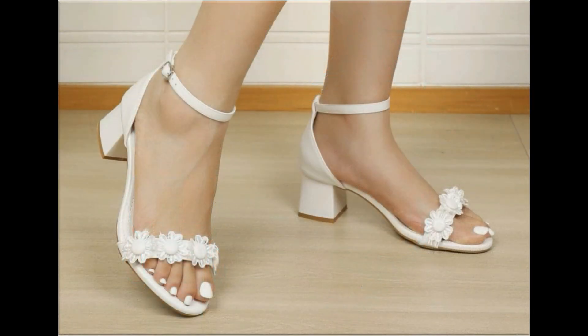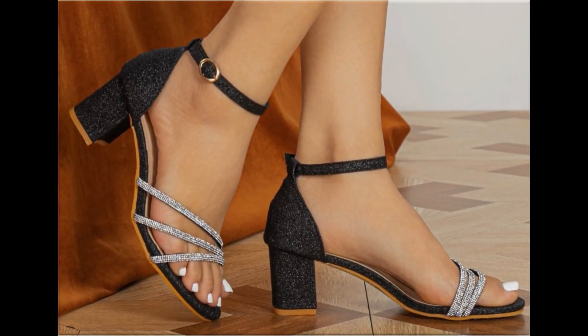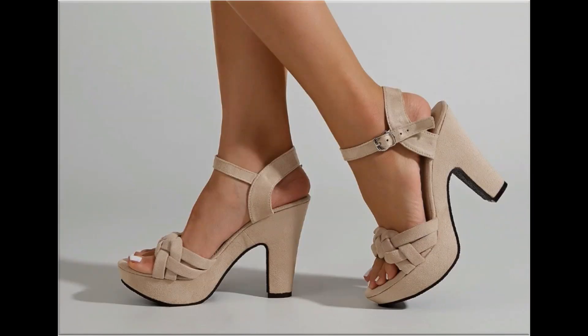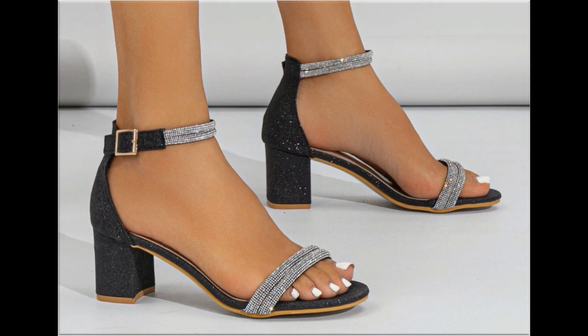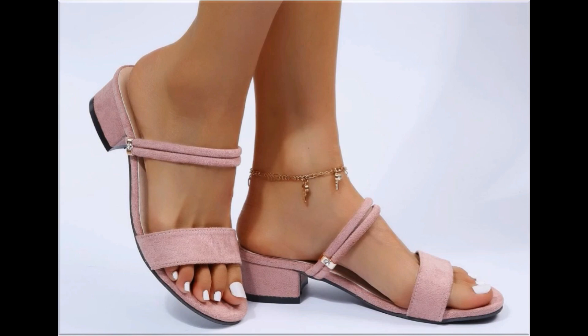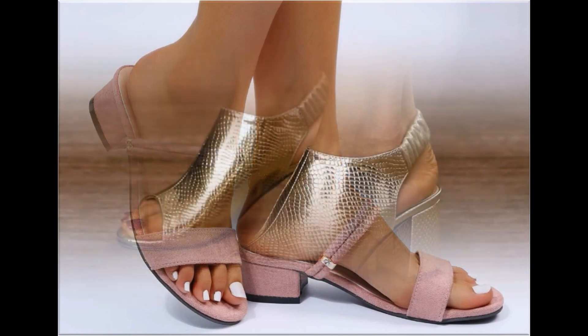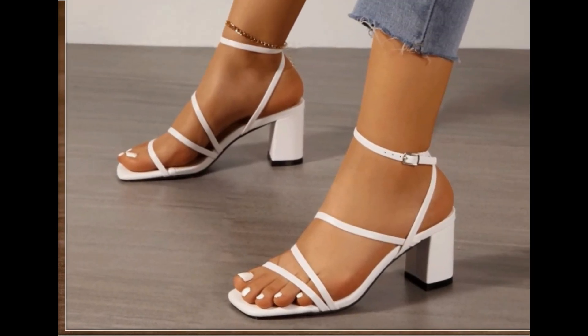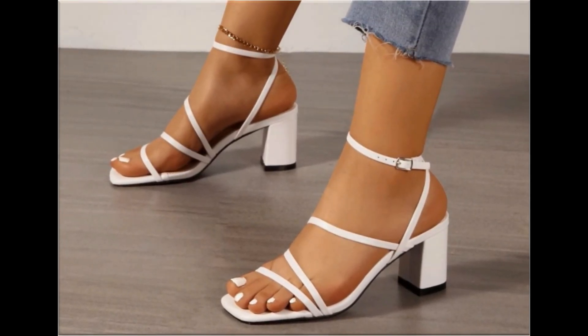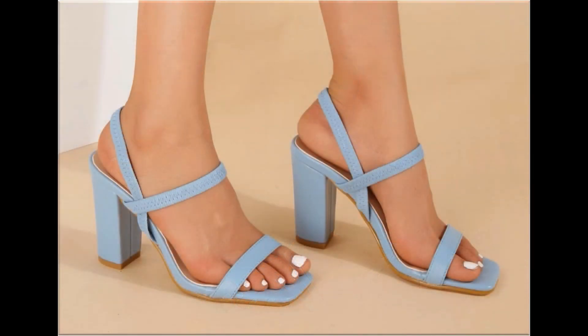Such branded footwear is best for creating unique styles in your personality. Different age groups of ladies find attraction in these beautiful branded footwear. These designs are available in markets all over the world, featuring round toes, square toes, and pointed toes. Back closed, back open, river back, and sling back designs are all included in this collection.